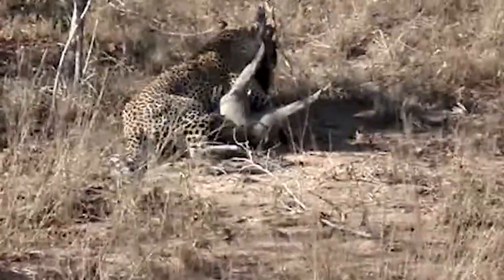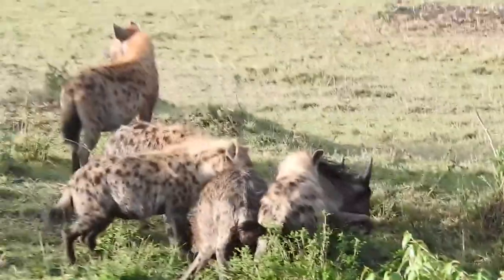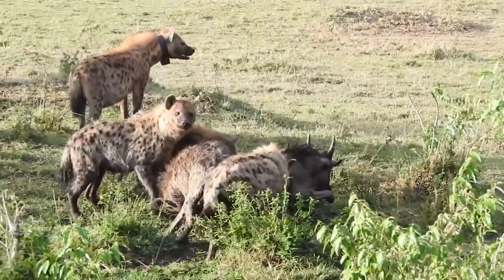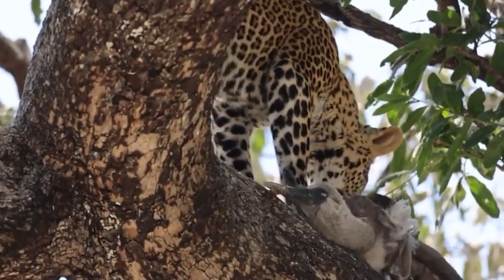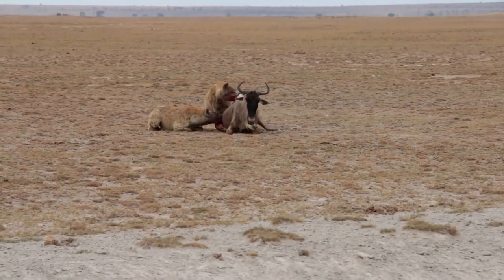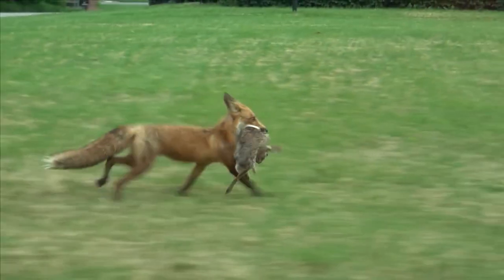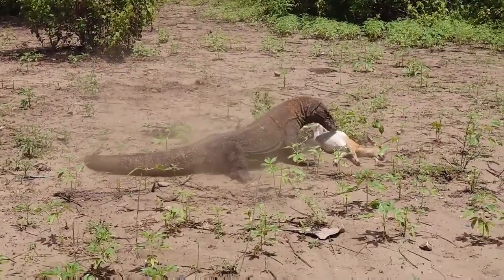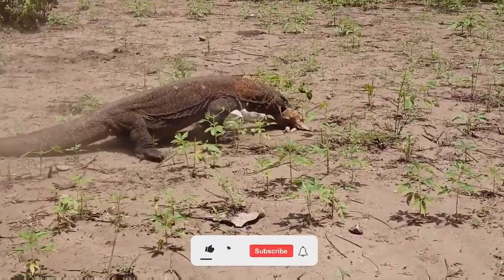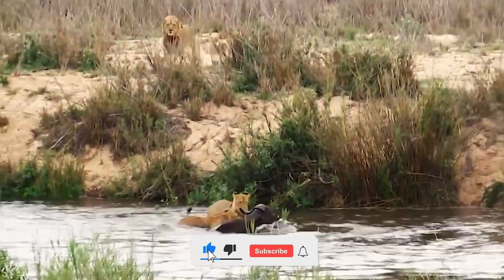Besides sleeping and reproducing, adult predators usually hunt because it's the only way for them to survive. Like humans they need to eat, but instead of going to the grocery store they must catch their own food or else they will starve.